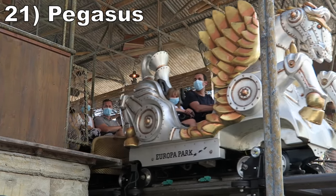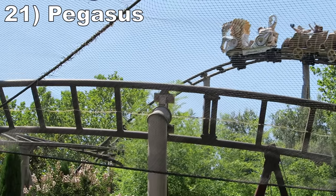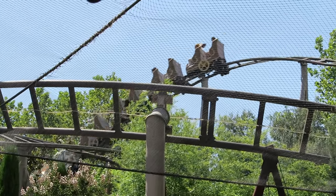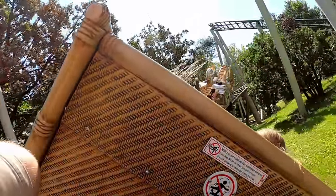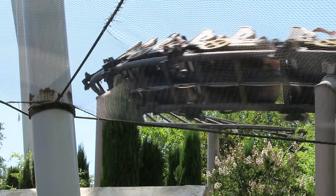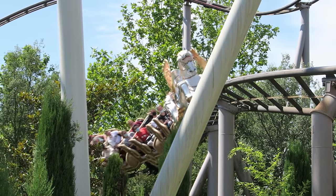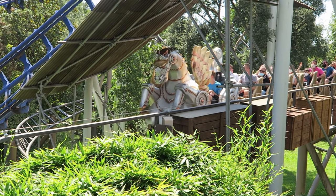Number 21 is Pegasus. This mock family coaster is better than it looks. If you ride in the back car, the first drop and another drop midway through the ride will actually give some faint airtime. And then the helixes are decently forceful too. Add in a glass smooth ride experience and you have a pleasant ride for budding coaster enthusiasts and adults alike.